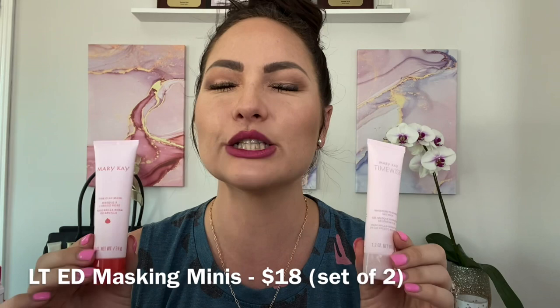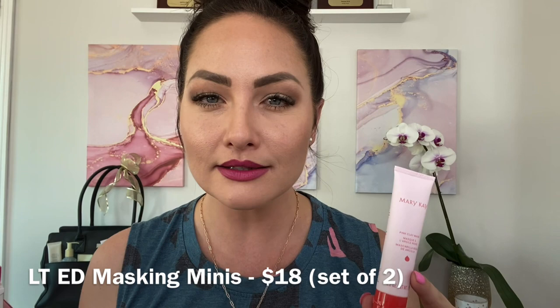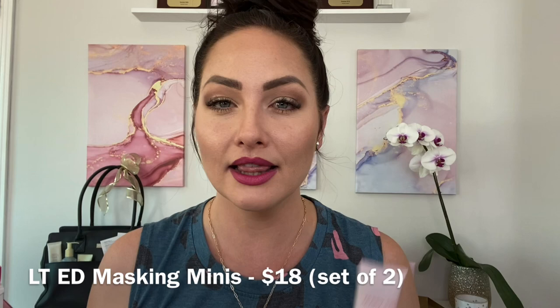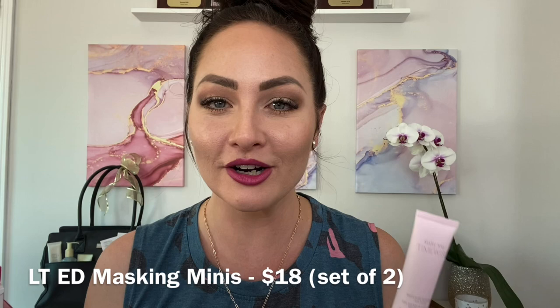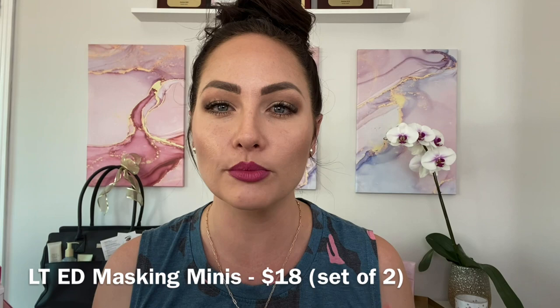Both masks do different things, perfect for wintertime. The first is our rich pink clay mask with plumeria extract, known as an antioxidant — it fights free radicals and leaves your skin with a beautiful healthy glow, de-stressing while detoxing the skin. Then we have our beloved moisture renewing gel mask. You can do 10-minute treatments to instantly revive your skin's moisture, or sleep in it overnight. It attracts moisture back into the skin, locks it in, and immediately makes fine lines, wrinkles, and pores look diminished.